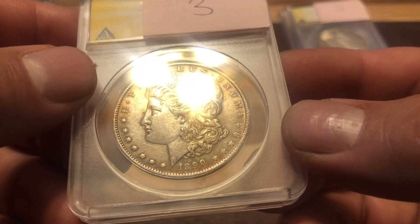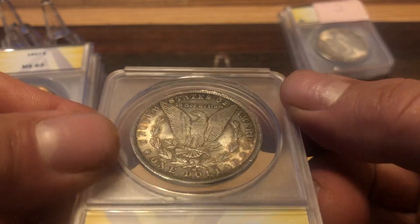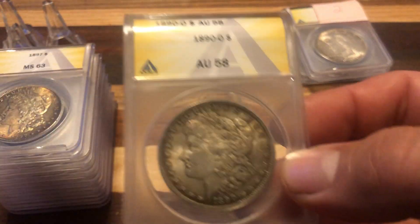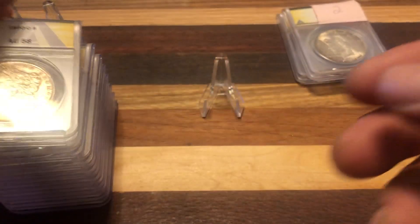1890. This one is definitely not a sixty-three — I highly doubted that. I got this one out of a fifty-five. Sixty-three would be really cool on this one. A fifty-eight — okay, I'll go ahead with that. That makes it about a forty-five to fifty dollar coin.